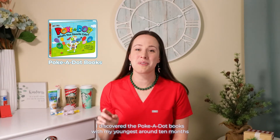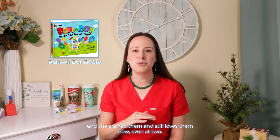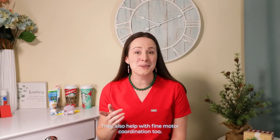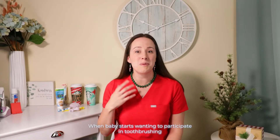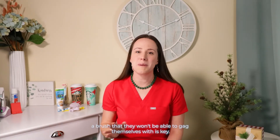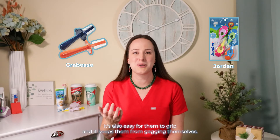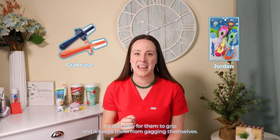I discovered the polka dot books with my youngest around 10 months and she adored them and still loves them now even at two — you cannot go wrong with these, and they also help with fine motor coordination. When baby starts wanting to participate in tooth brushing, a brush that they won't be able to gag themselves with is key. I like Grabbies — they have that little rim. And then the Jordan brushes with the round handle; it's also easy for them to grip and keeps them from gagging themselves.